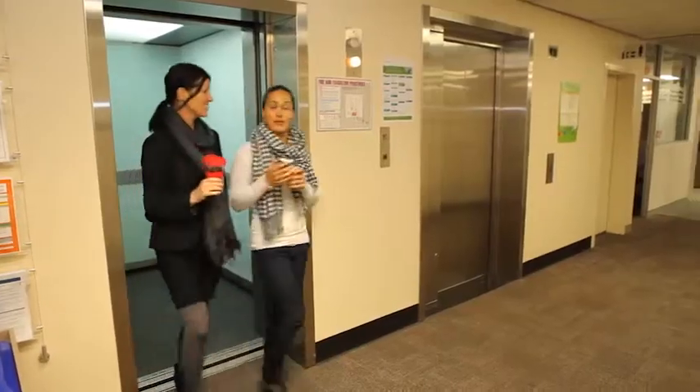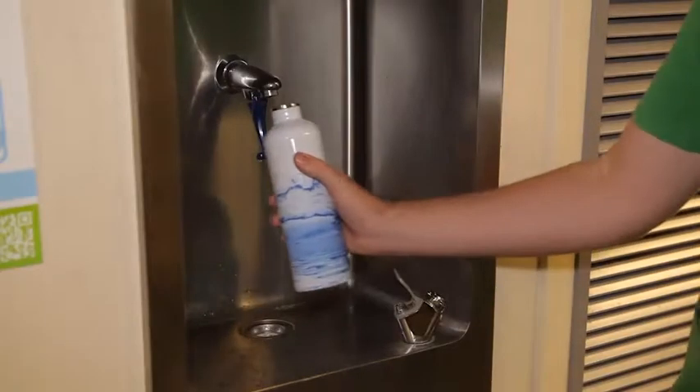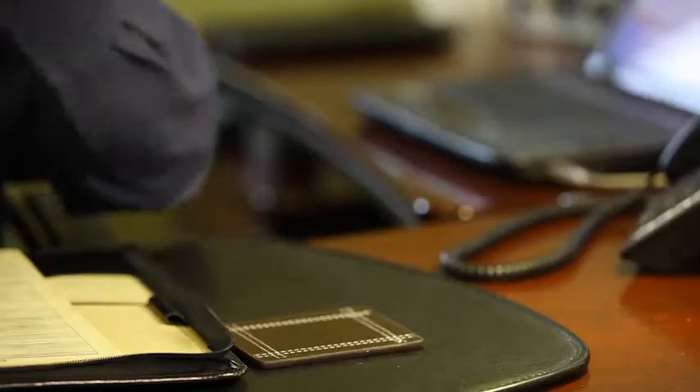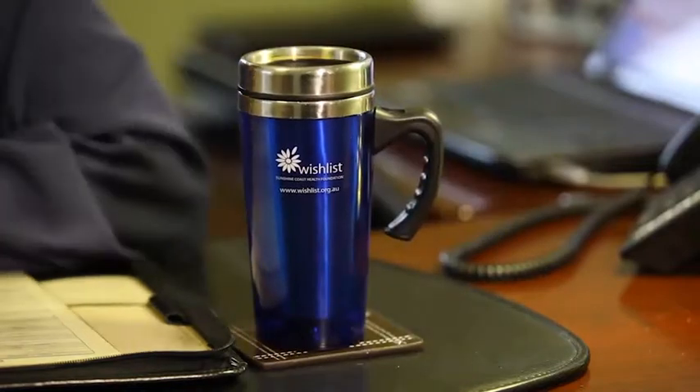Make sure everyone has their own reusable coffee cup and water bottle to take with you wherever you go. Promotional business branded coffee cups and water bottles are great marketing tools, whilst helping to reduce waste.